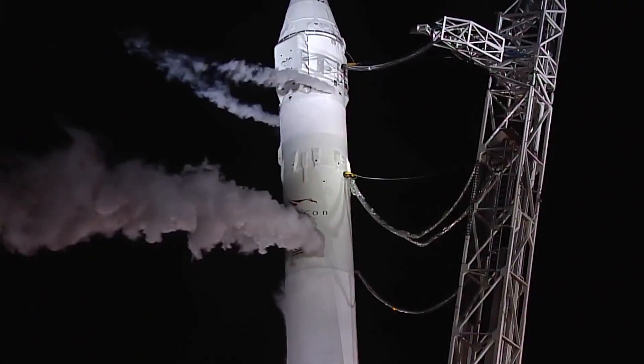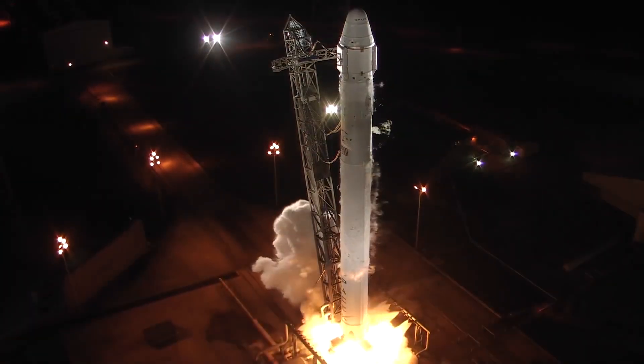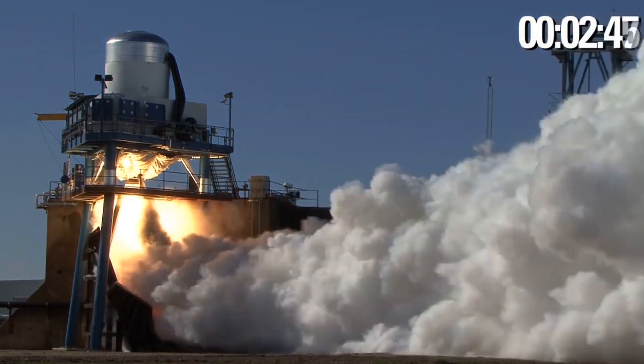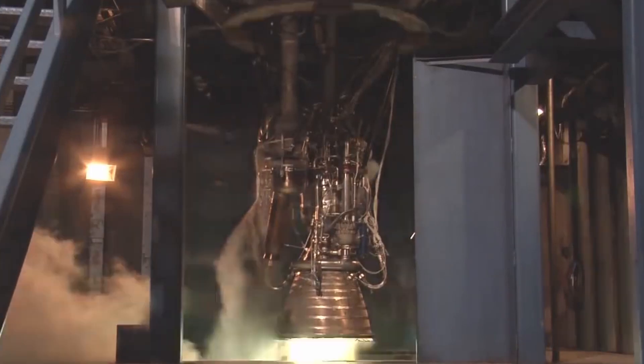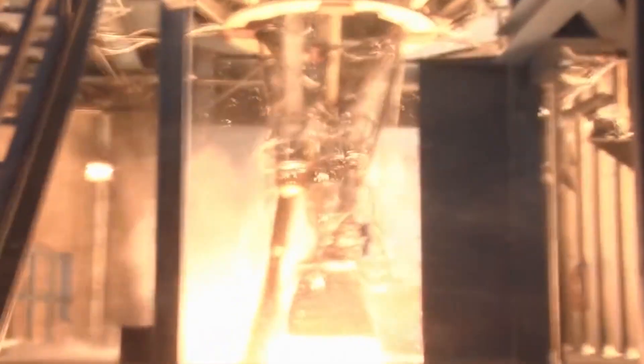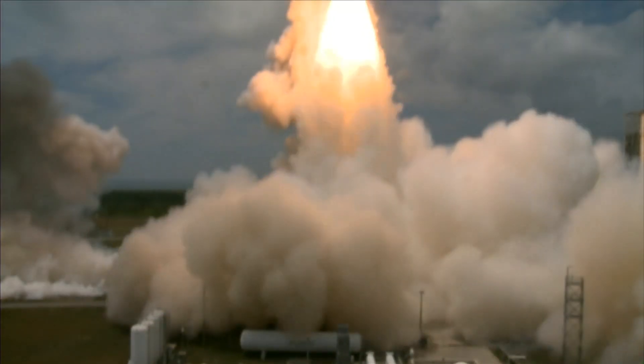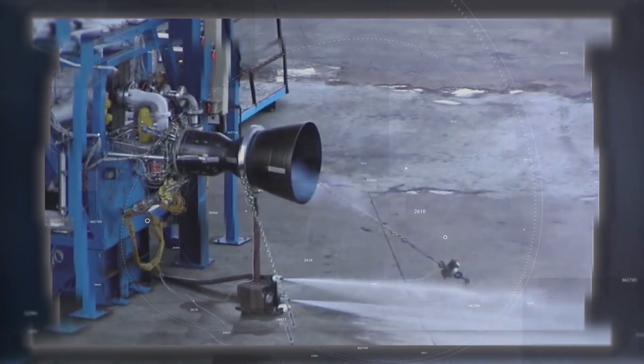So how does the Merlin rocket engine in the Falcon 9 rocket work? The Merlin engine is mostly a gas generator open-cycle engine. This simply means that the propellant is burned in a gas generator and the resultant hot gas is used to power the engine's pumps. Eventually, the gas will become exhausted. Since the engine is throwing away something, this makes it an open-cycle engine.